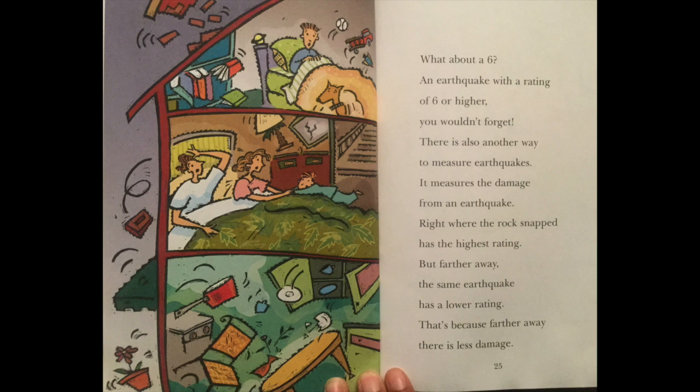There is also another way to measure earthquakes. It measures the damage from an earthquake. Right where the rock snapped has the highest rating. But farther away, the same earthquake has a lower rating. That's because farther away, there is less damage.